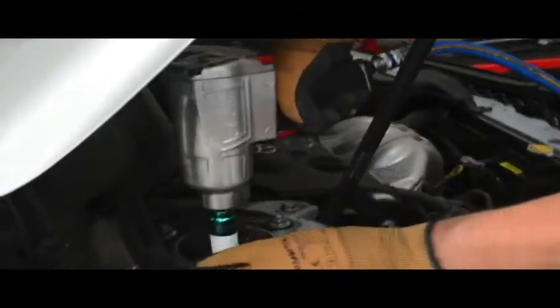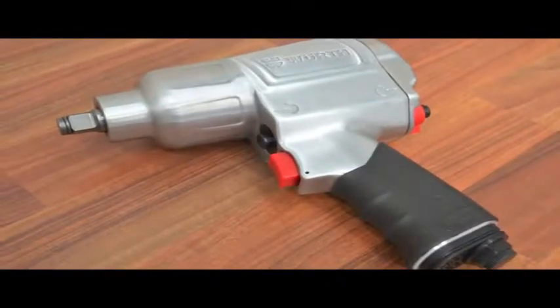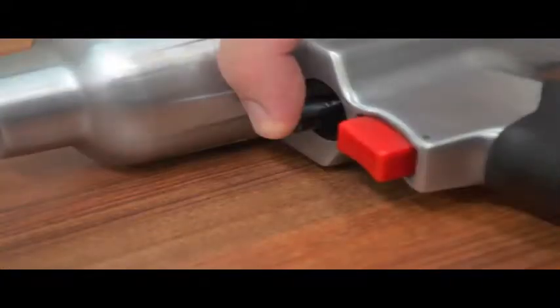The Würth Half-Inch Standard Duty Impact Wrench's ergonomic handle, along with a balanced centre of gravity, provides easy handling and low vibration even when loaded. A practical reversing piston switch permits easy, one-handed operation.